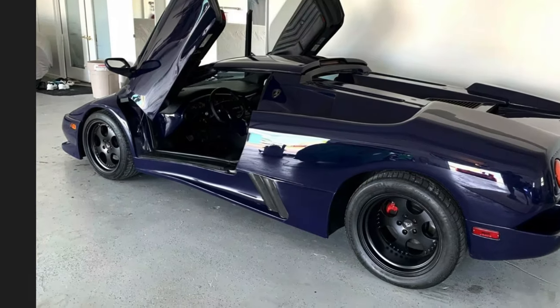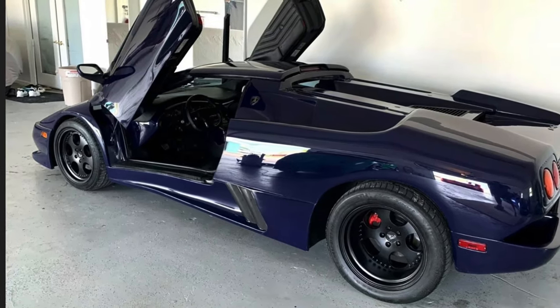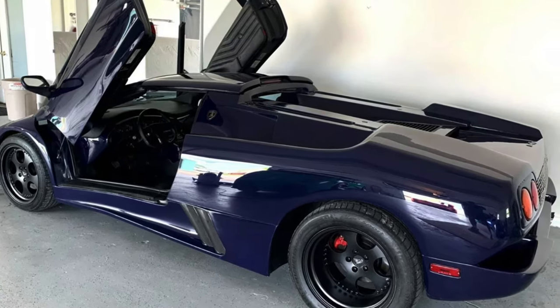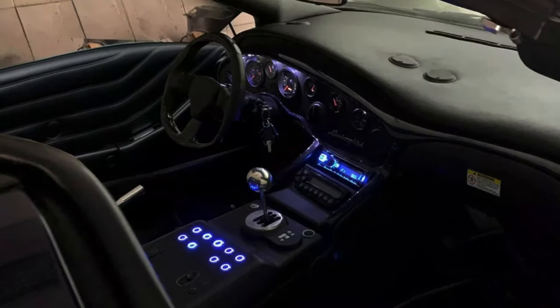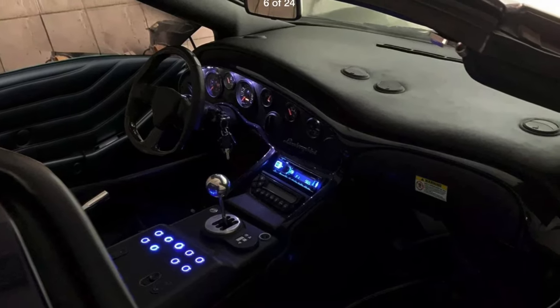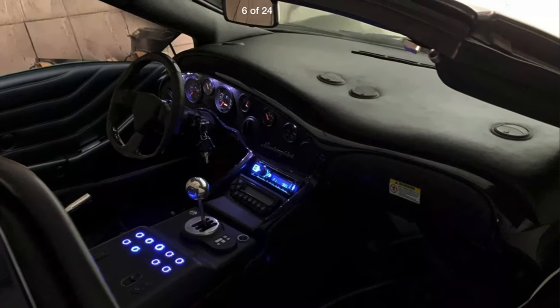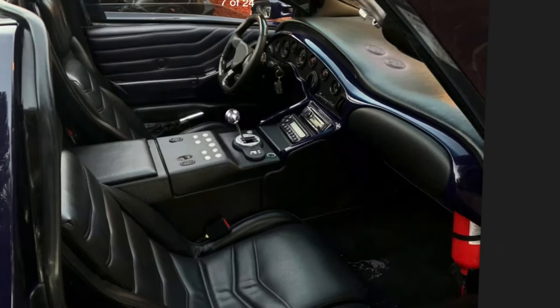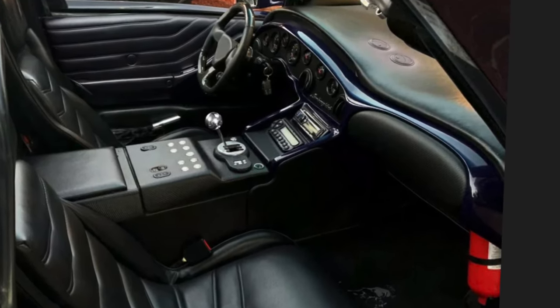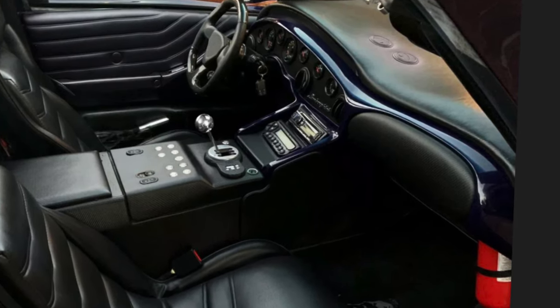That one actually looks really good — it's a deep blue. Overall mileage is 10,333, with just over 7,000 on that V8 LT motor. So if you have been looking for what seems to be a quality Lamborghini Diablo Roadster kit car, there's one right there. They are asking thirty-eight thousand seven hundred dollars for that example.